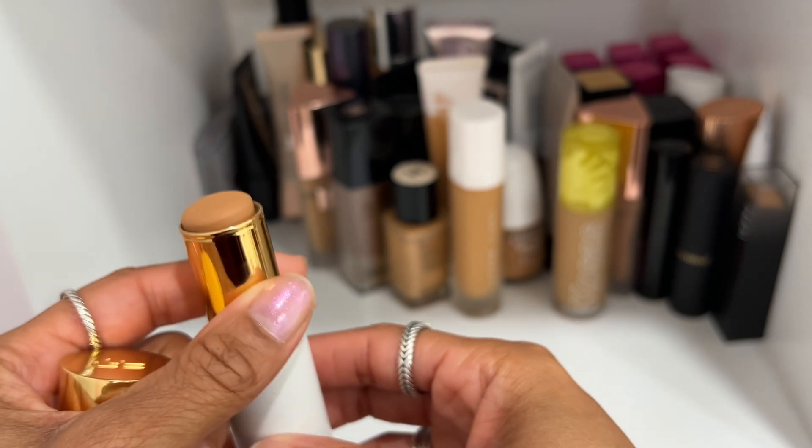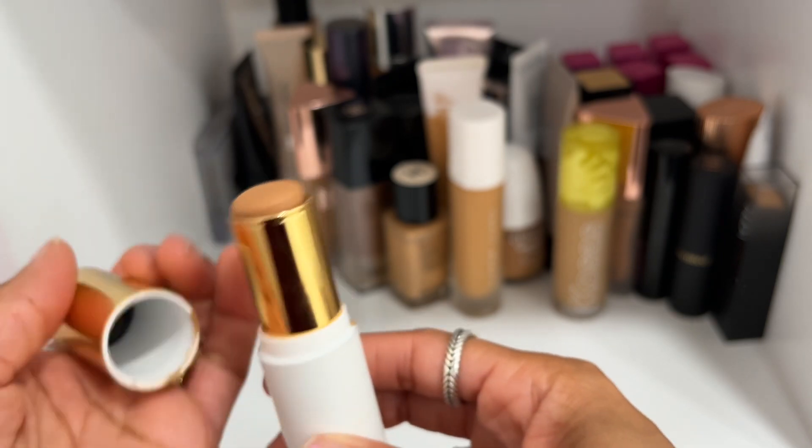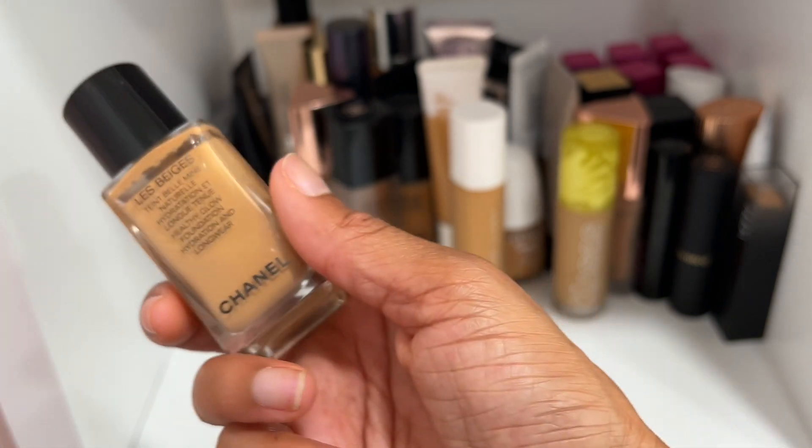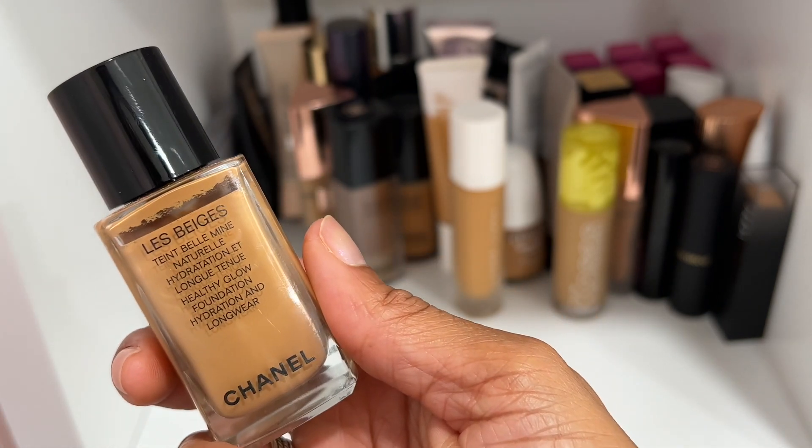Fashion Fair's foundation stick — I used to love this. Shade Caramel Fresh is what I have. It's a really beautiful foundation stick that gives natural coverage, so definitely keeping this one.